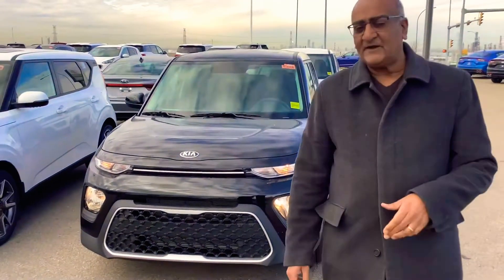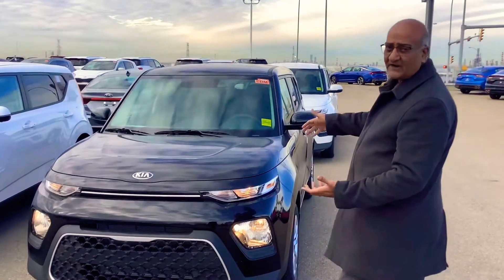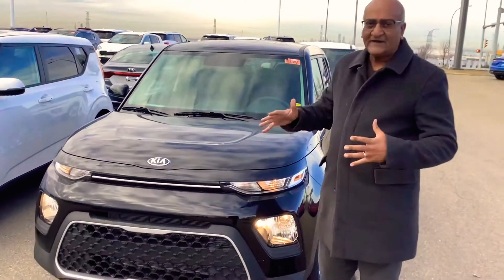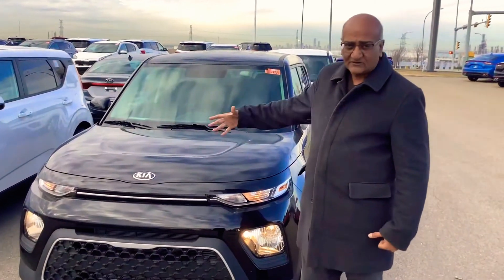Hello Alisa, this is Amin Asho here, as promised. This is the video I'm making just for you on the Soul. This is a 2021 — a brand new redesigned model. The Soul has been around for 10 years, and this is the third generation.